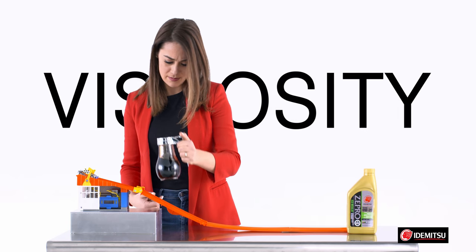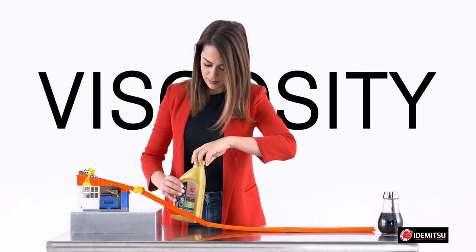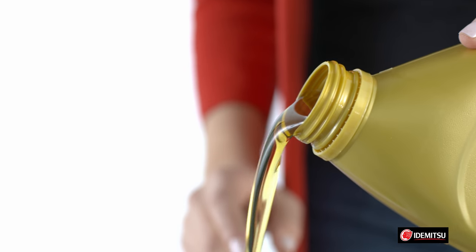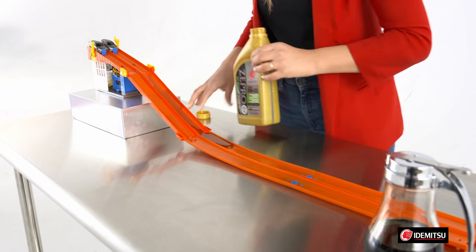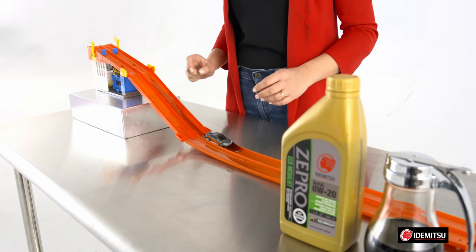Now let's talk about viscosity. Viscosity is essentially the thickness of an oil — or technically, a liquid's resistance to movement. Objects move more freely in a low viscosity liquid, like water, and have a harder time in a higher viscosity liquid, such as maple syrup.